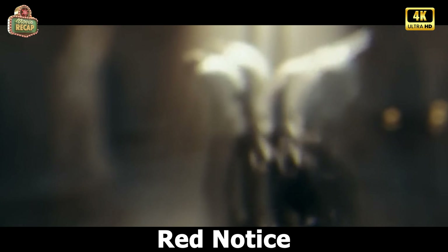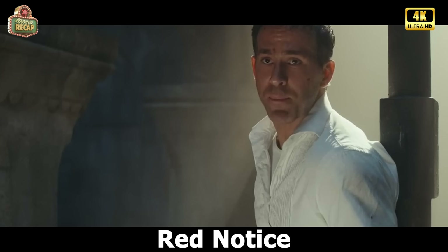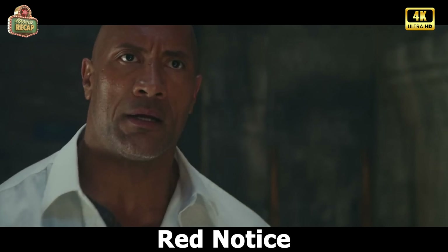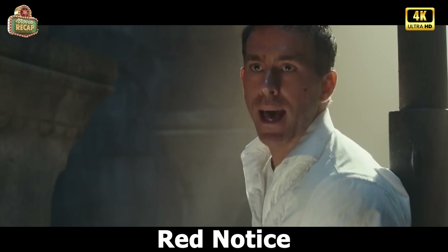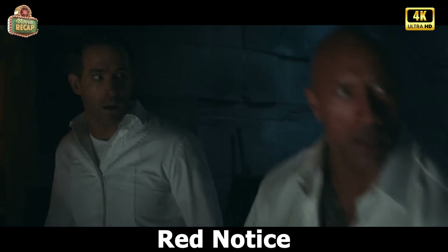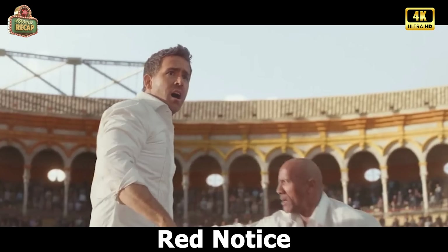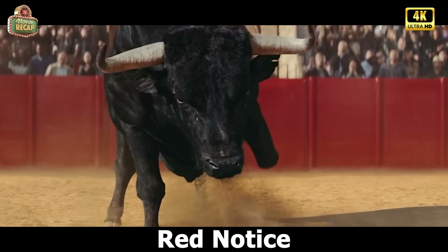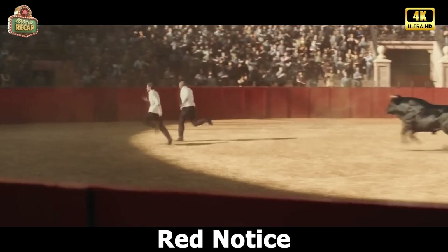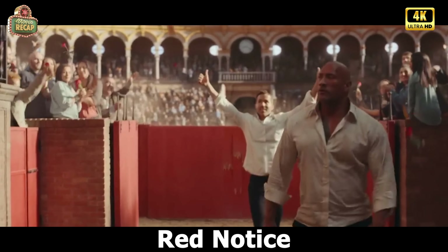Fortunately, one of the bullets hit the iron in John's handcuffs, allowing him to break them. John decides to catch up with Bishop, and Nolan asks him to take him too. Roland tells John that he did not tell Bishop the correct location of the third egg. The two of them walk together, and as they are walking, they see a ladder and start climbing it. When they got out, they were in the middle of a ring full of spectators. The bulls went wild in the middle of the arena and started attacking them. However, they were able to run and managed to get out of the ring, and they got on a train.